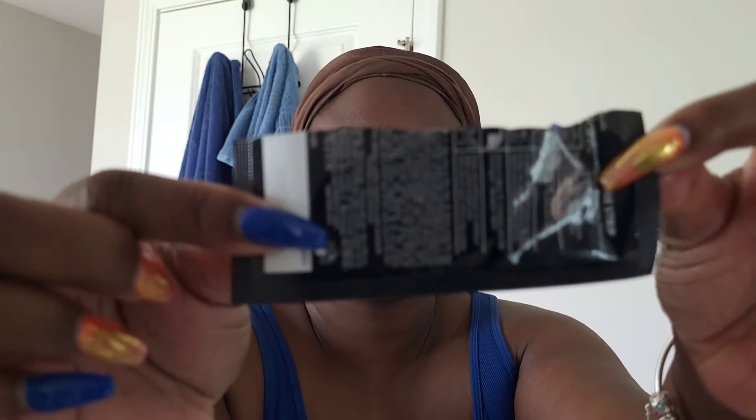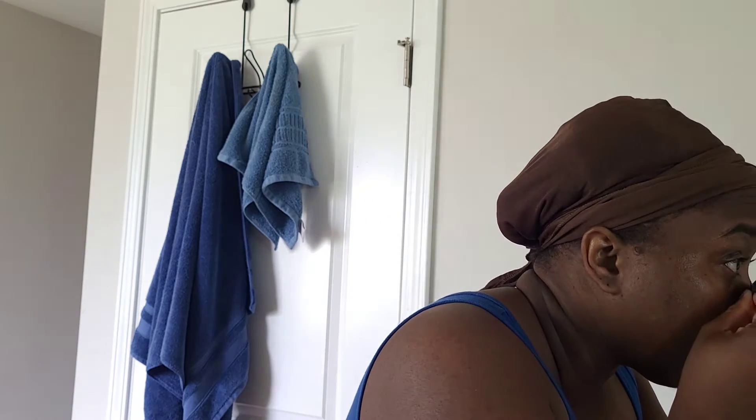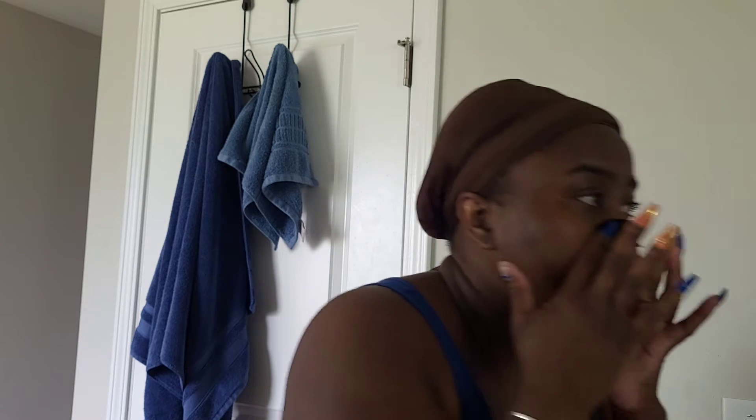So the first step — I have a Biore charcoal strip. I'm opening it now. I have to wet my face first, which I already did. So it goes on and you leave it on for about 10 to 15 minutes. I don't usually keep it on that long, but we'll do that. It's on now. I usually put this on for the blackheads in my nose. We're going to keep that on and time it for about 10 to 15 minutes. It has to get kind of hard, like paper mache, for you to take it off.